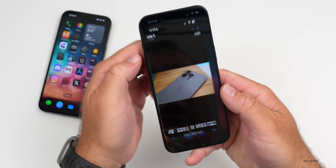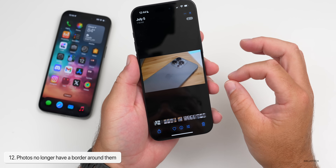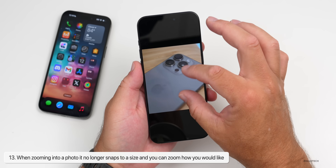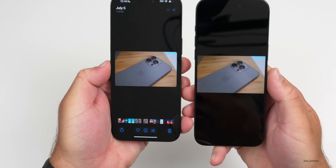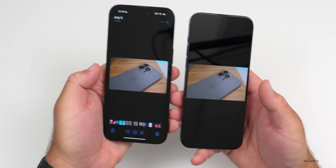Within Photos, they've updated it so it's much better — there's no longer a border around your photo and you can easily zoom in to where you want. It doesn't just snap and stick. If you look at what it looked like in Beta 2, there was a border around it wasting space, so I'm glad they've brought it back to what we had before.